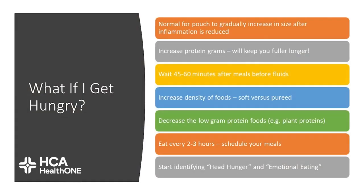A common question is: what if I get hungry? It's normal for your pouch to gradually increase in size as inflammation decreases. When this happens, make sure you're increasing your protein grams so that you get fuller longer. Starting to wait 45 to 60 minutes after meals before drinking can be helpful. Increasing the density of your food — focusing on soft versus pureed — can also help. Decreasing low-gram protein foods such as plant proteins can be helpful, and make sure you're staying on top of your meal timing, eating every two to three hours. Also start identifying if it's head hunger or emotional eating, as these are behavioral habits we'll want to help you transition away from.